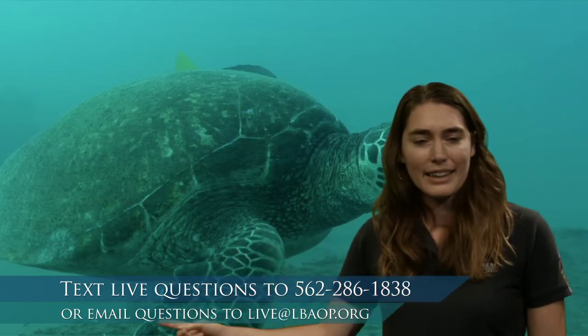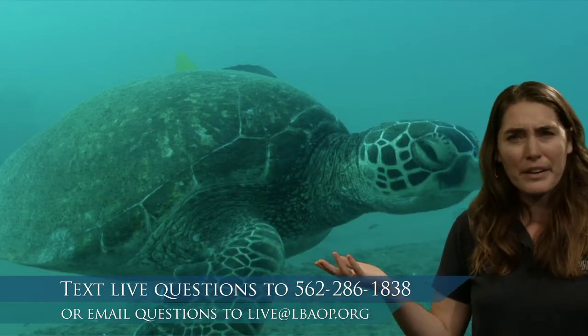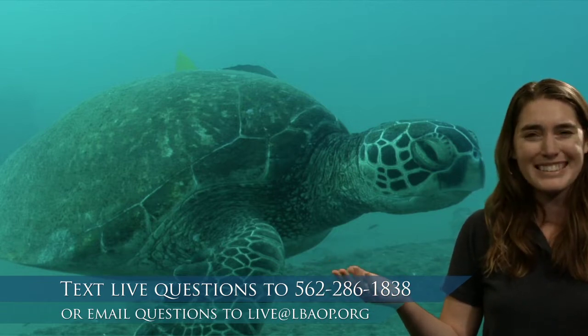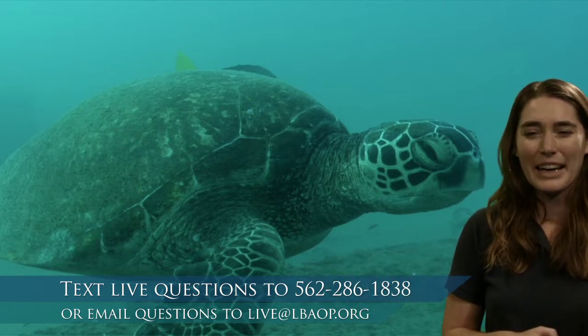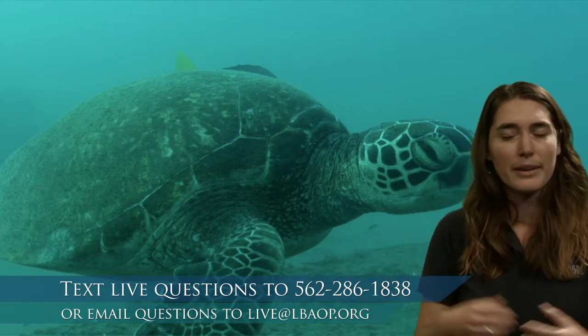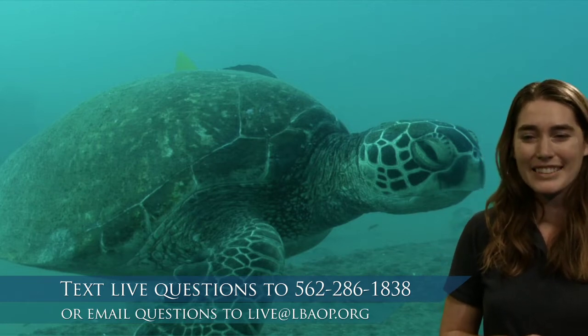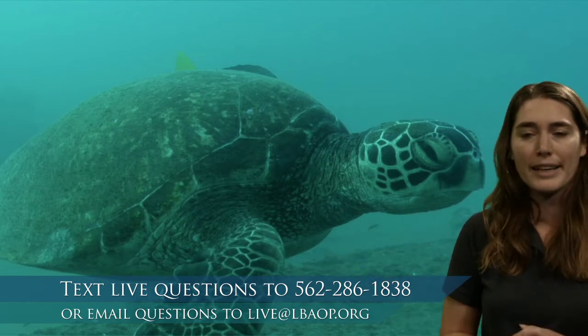And then what about right here? That's a flipper. Do fish have flippers? Nope — they have something else to help them move. So that's how we know that this isn't a fish. I really want us to be thinking like scientists while we're making these observations. Not a fish, and we know why because of those features.